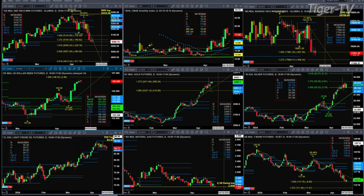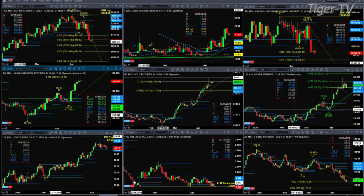Natural gas is testing its swing point low from back in February — February 20th, 2024 — at $1.93. Yesterday's trading rejected that level, but a close below it would suggest we're headed lower.